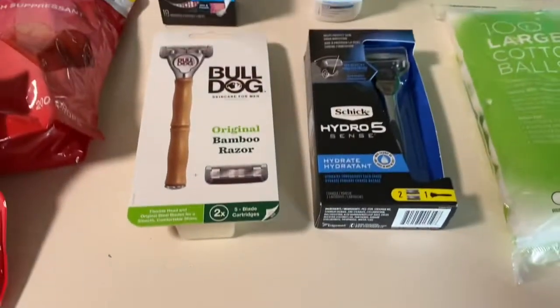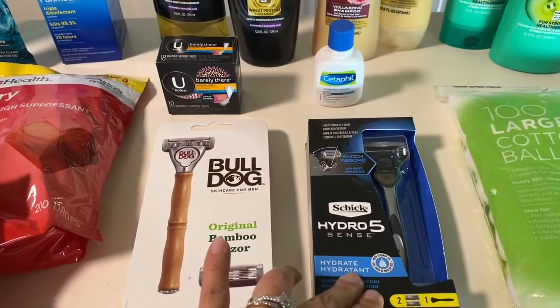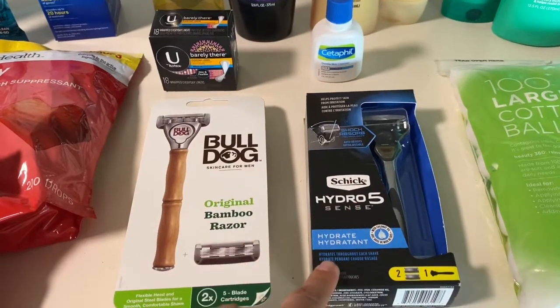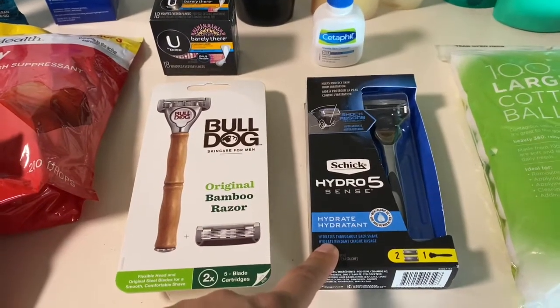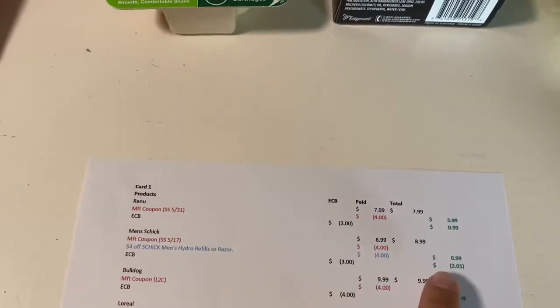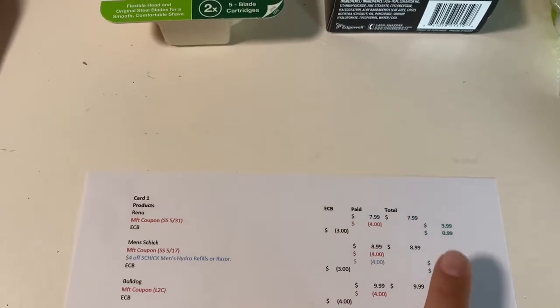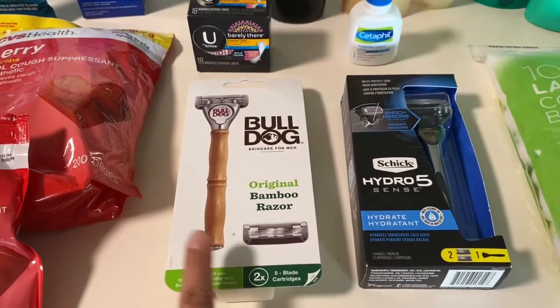The next deal was on the Chic. They are $8.99, when you buy one you get a three dollar extra buck, and we have four dollar coupons in last week's insert. I also had a four dollar CRT so I utilized that. I ended up paying 99 cents and got the three dollars back, working out to be a two dollar and one cent money maker.